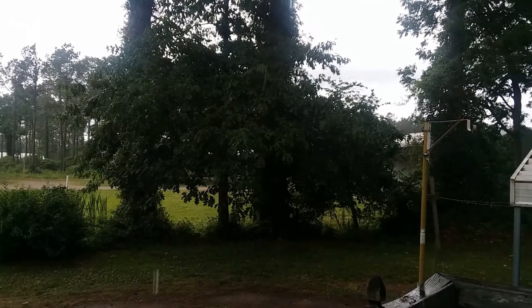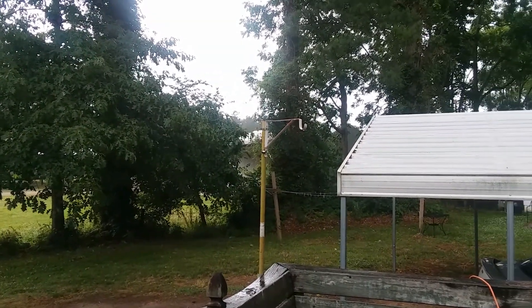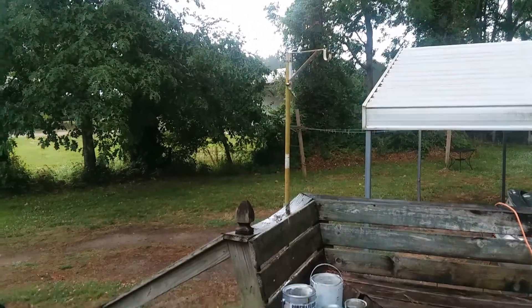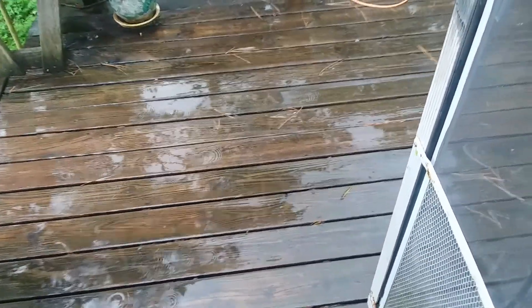I was so happy to see rain this past week. We've been very, very dry and I've had some things, some plants die, so the wet deck and the dripping trees were a blessing.